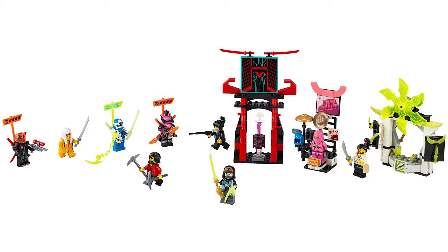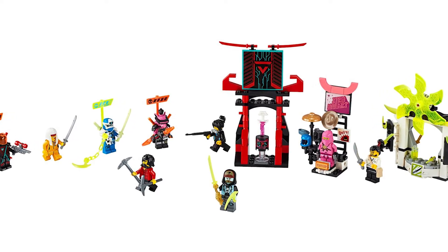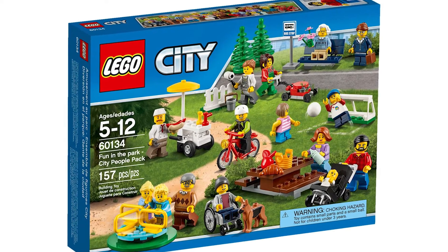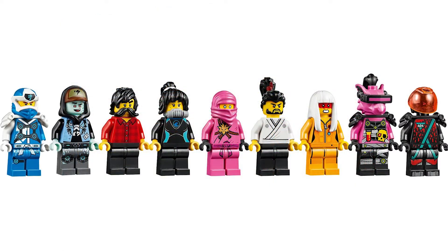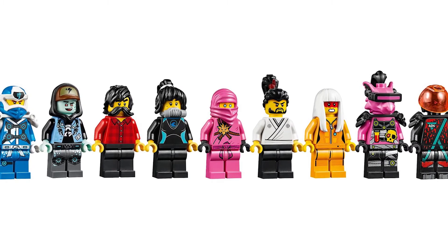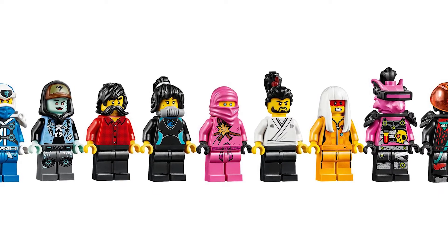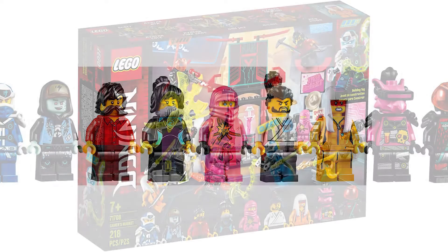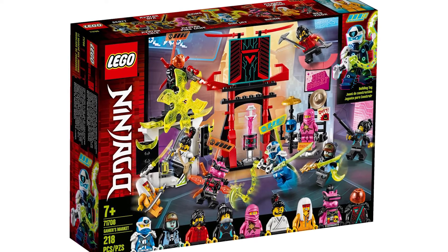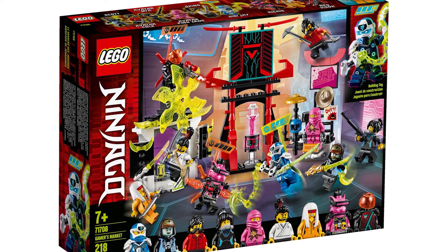At number three, we have Gamers Market, and this set is amazing. I love the concept of a Ninjago minifigure pack — similar to what they've been doing in City — where it's a cheaper set with just a ton of minifigures. The Avatar colonizers aren't that interesting and I wish they had exclusive prints, but we do get a new Harumi print. This is the only set with Okino, and of course, Pink Zane, who is easily one of the best minifigures of the year. If you're a Ninjago fan, this set is a must-have.